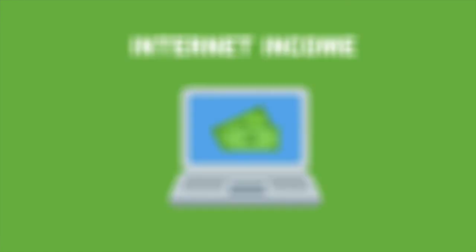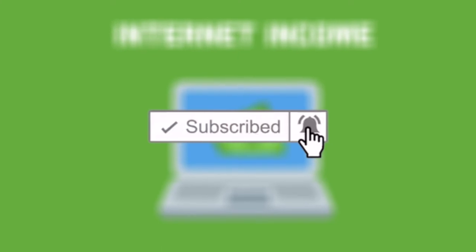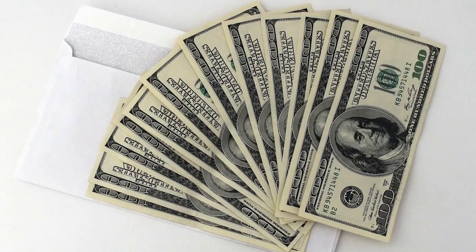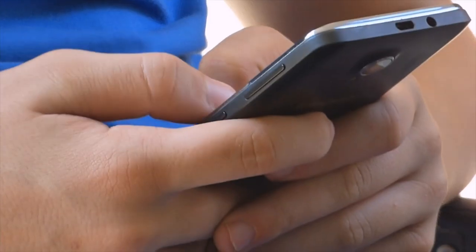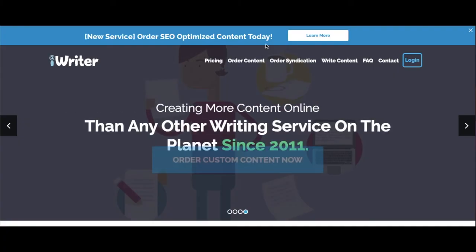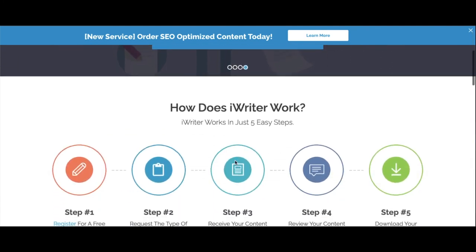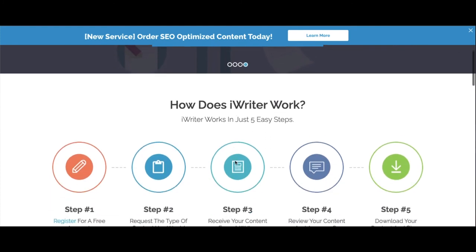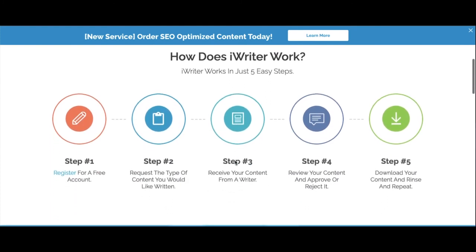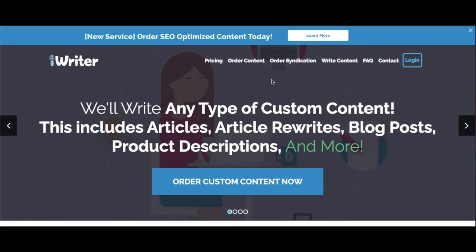Before we end this video I would like to show you another bonus site where you could make more money each day just from typing. This website is called iWriter. iWriter is free to use. You can also use SpinBot to get paid the maximum amount possible when you have professionally written articles. If you are looking to get paid on the site, you will want to select 'write content' in the header on the right hand side.